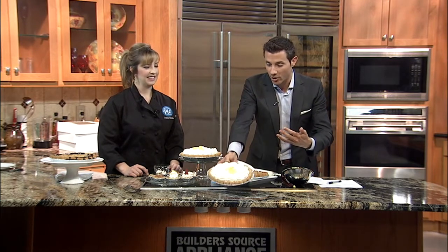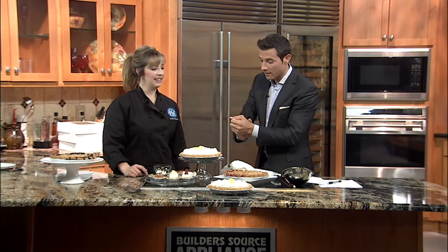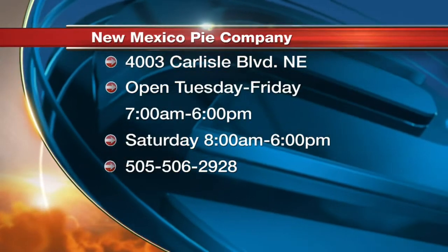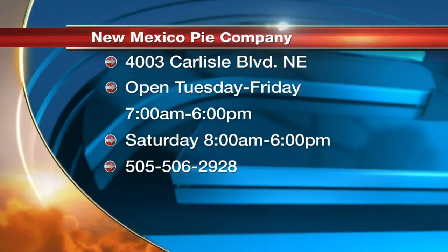You were cooking out of a commercial kitchen, and now you have your own shop — business is going so well. Where is it? I'm located at 4003 Carlisle Boulevard Northeast, in between Montgomery and Comanche. We have a full pie shop with coffee, drinks, lattes, and tea. Sweet and savory pies.